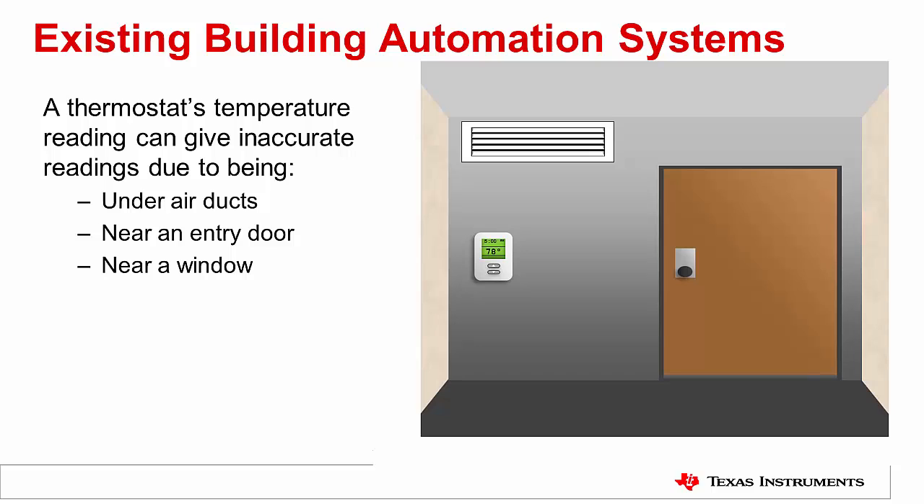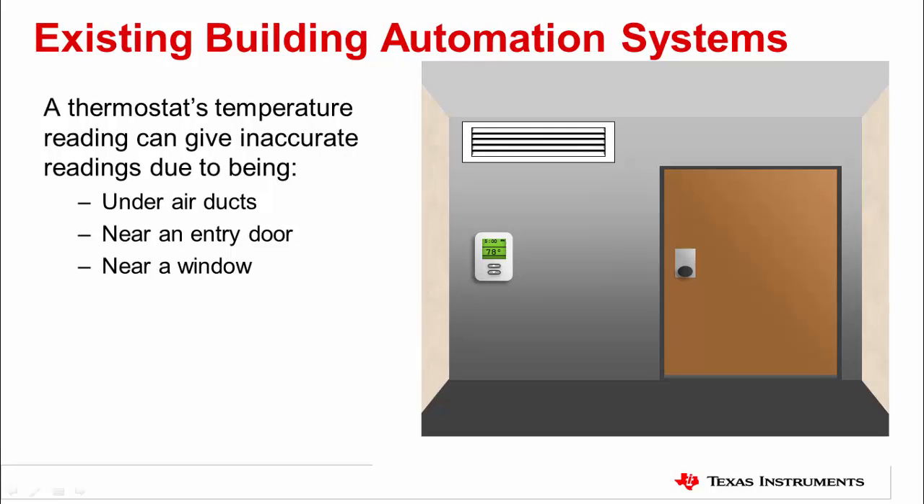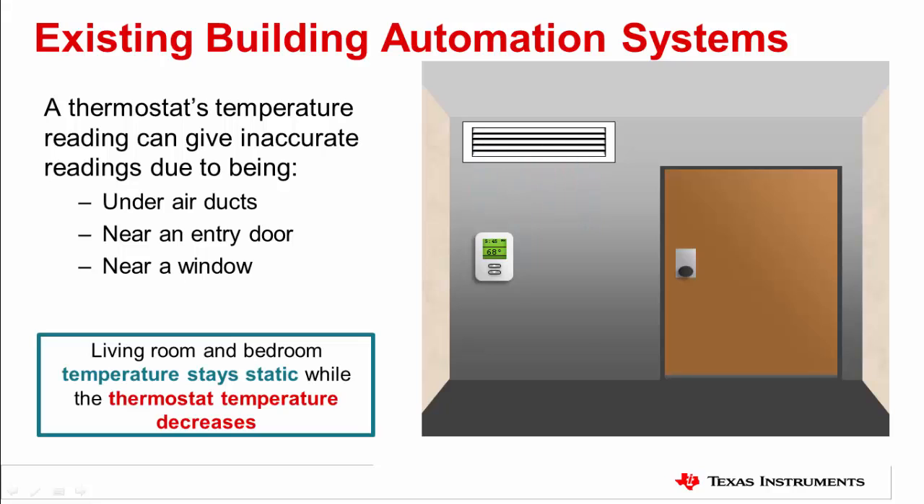For this training we will focus primarily on the sensor category. For example, current HVAC systems will typically have thermostats to measure temperature and humidity throughout a building and communicate that data back to the central control panel. However, readings from a single thermostat can be unreliable depending on where they are placed. A solution is to add more sensor nodes to provide a better idea of the true environmental conditions in the building.